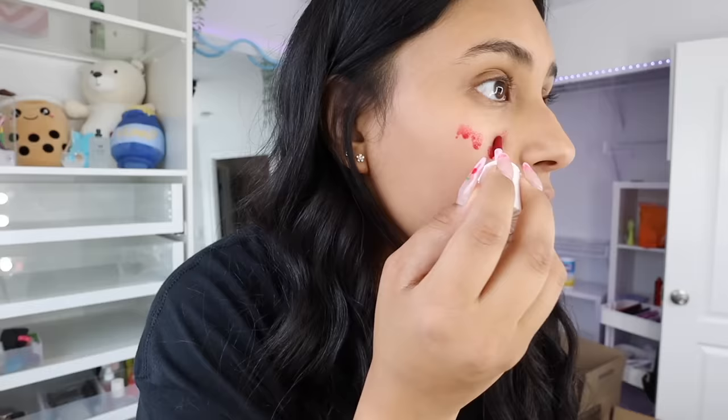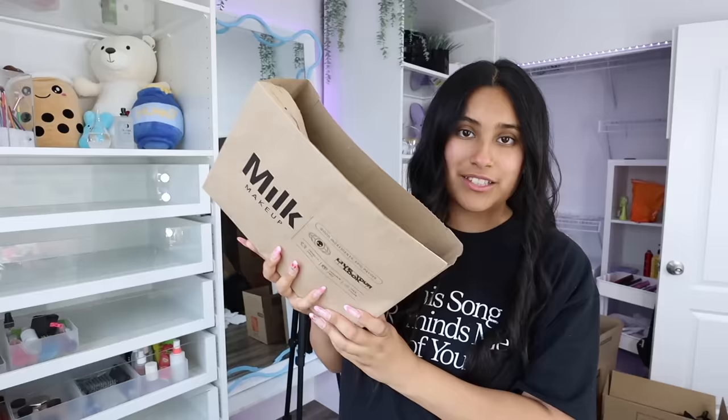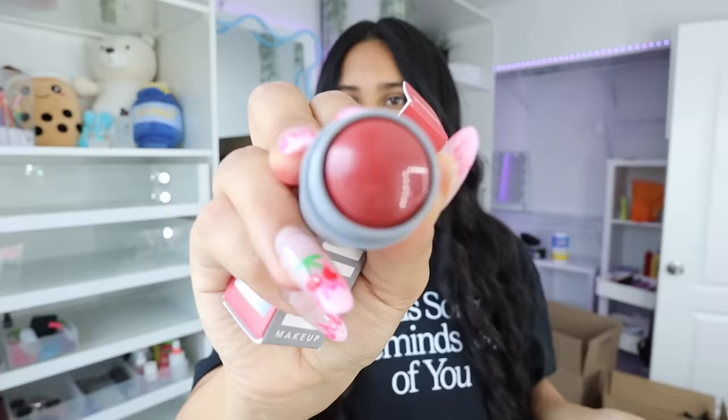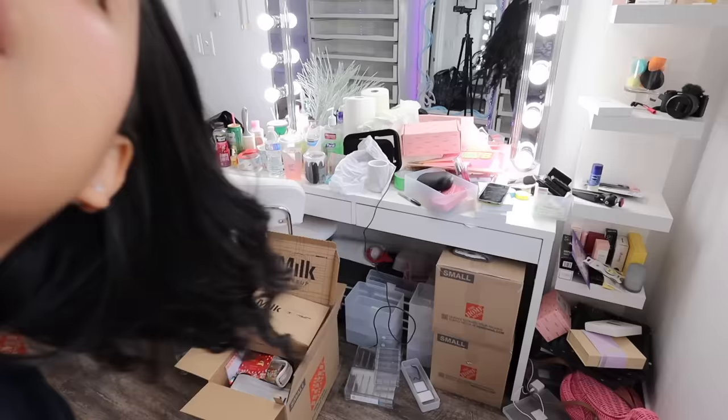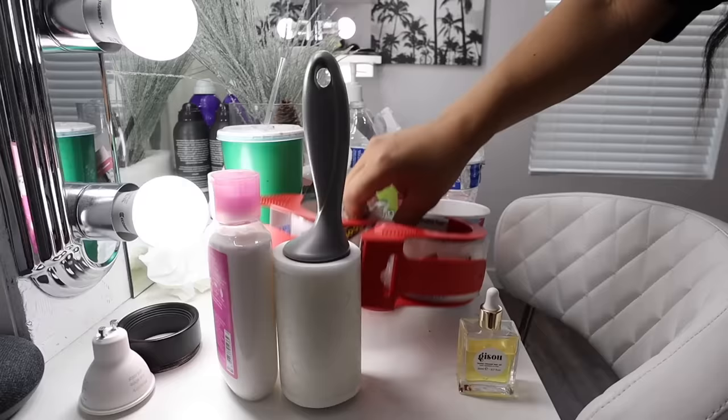I need to put blush on - this is the Benetint one. I definitely have a lot more energy now! From Milk Makeup they sent the hydra primer and mist, kush mascara, a mattifying primer, skin tints, a lip and cheek stick, brow gel, a contour stick, and bionic blush - I have like three of these because I love it so much, so I'll save this for a giveaway. Also an electric glossy lip plumper. I'm going to work on this area now because there's so much trash.